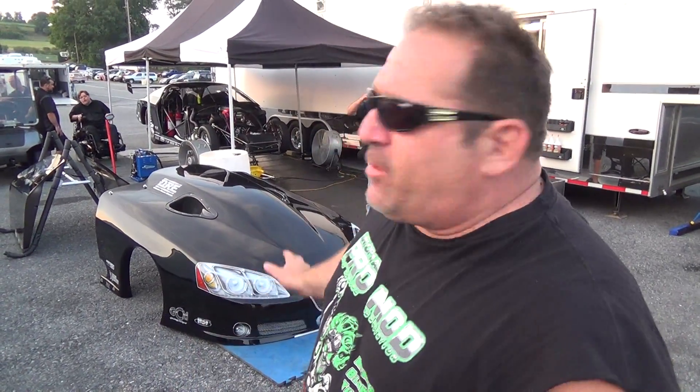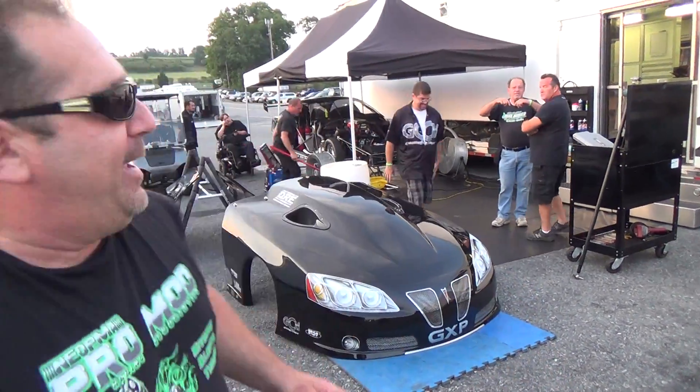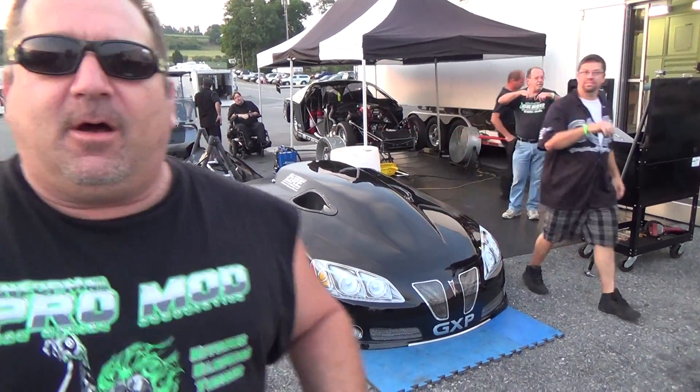All right, so here we are at Rumble at the Grove, in the Pro Mod Alley with a brand new car. Gary Naughton of Team Christie has come up with another unbelievable car. It's the 2011 GTP Hemi-powered, probably 3,000 plus, twin turbo. And I'll tell you what, man, it was off the hook.